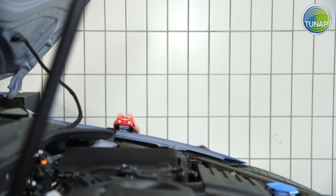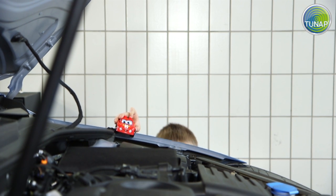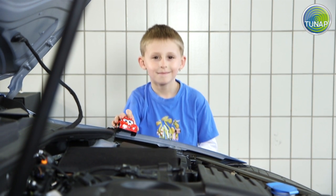Injector deposits are among the most common reasons for car repairs, a fact that not only we at TUNAP are aware of.